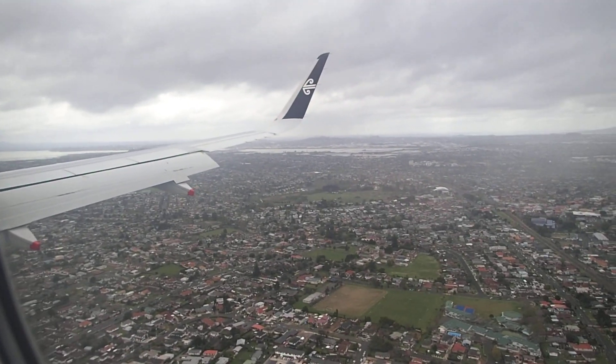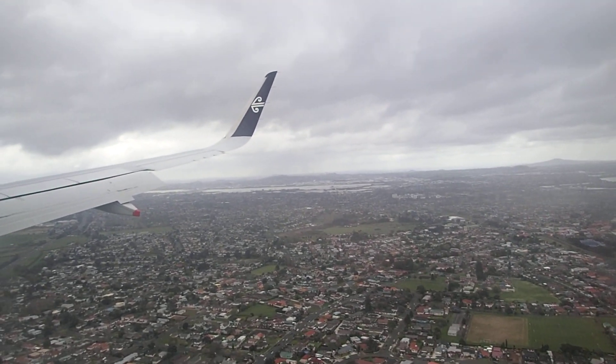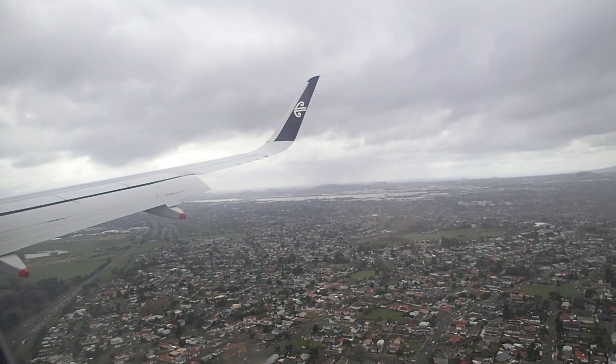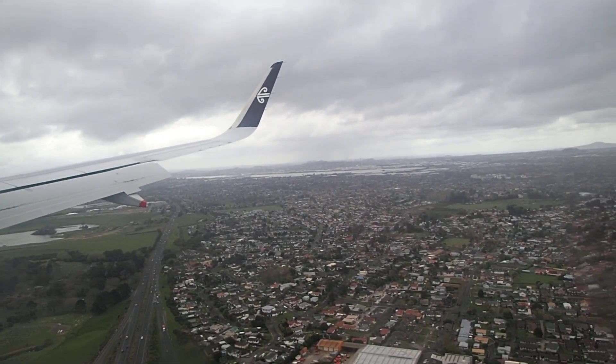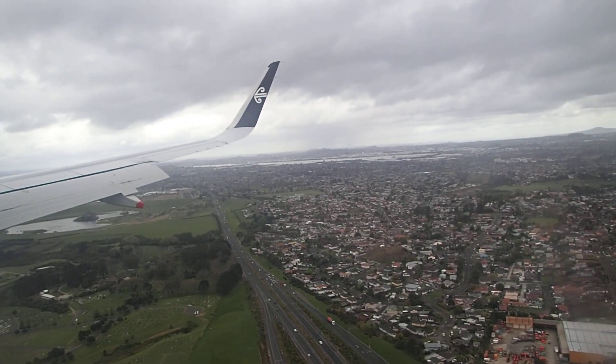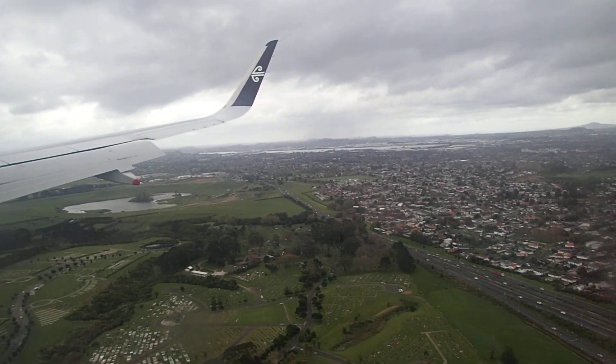We're going to take a left in. No, we're too low. We're probably already on the final. It's a mess of graveyard.